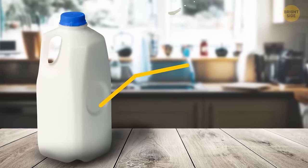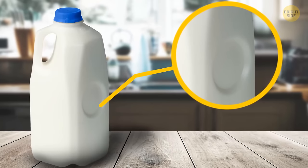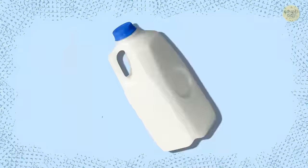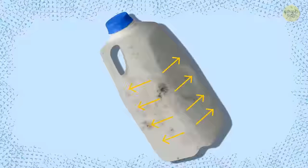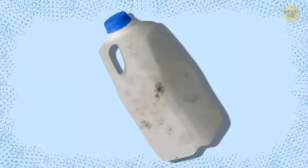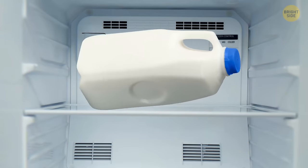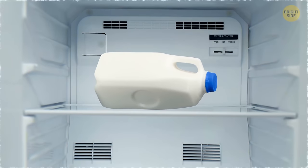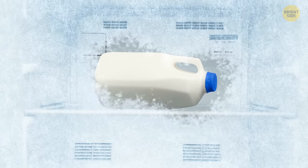Some plastic milk containers have dents on their sides. These dents serve several purposes. When milk spoils, this process usually causes swelling and high pressure buildup inside the container. That's when the dent comes in handy — it pops out and doesn't let the jug blow up. Plus, if you decide to freeze the milk, it will expand like any other liquid, and the indentation will pop out and prevent the container from breaking inside your freezer.